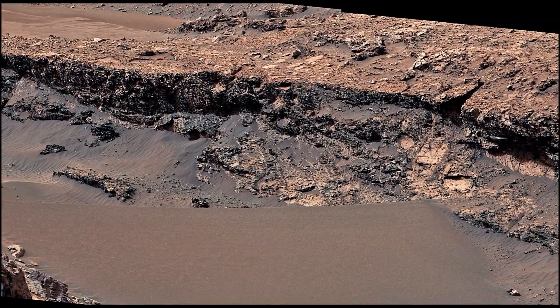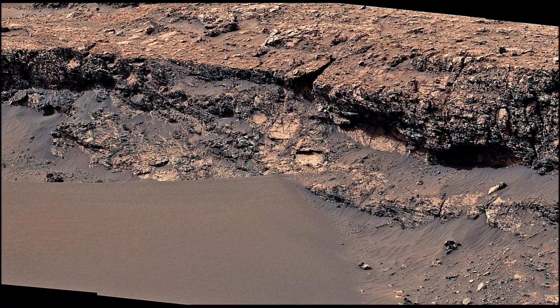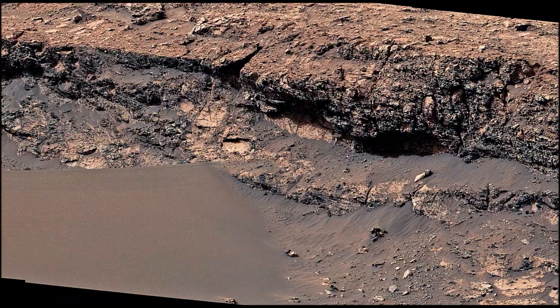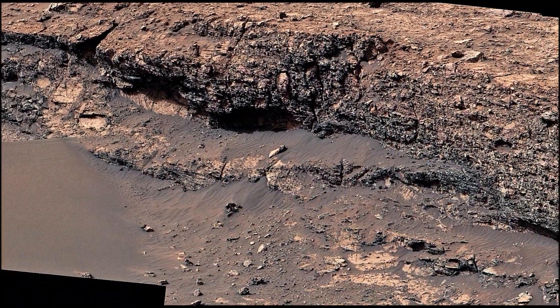Curiosity is exploring and tracking the foothills of Mount Sharp on the red planet. Curiosity was built by NASA's Jet Propulsion Laboratory, which is managed by Caltech in Pasadena, California.